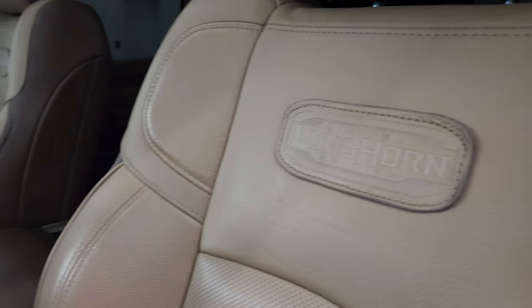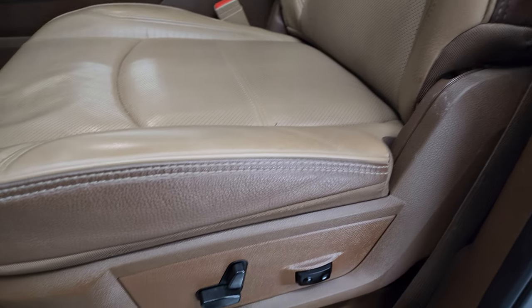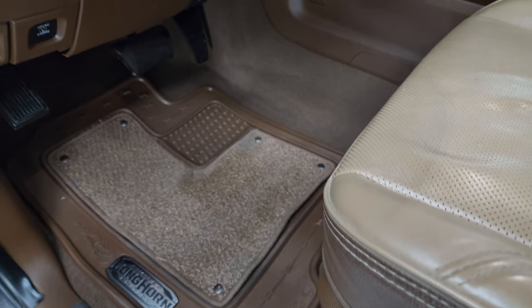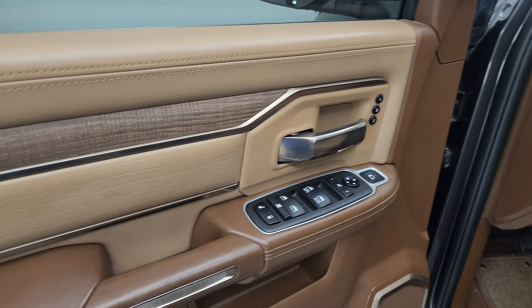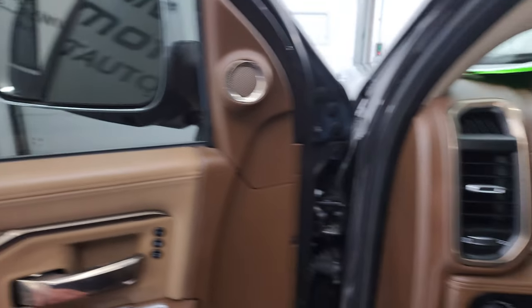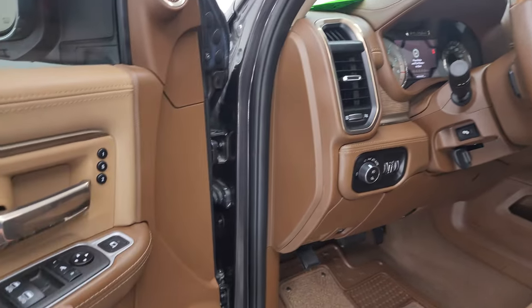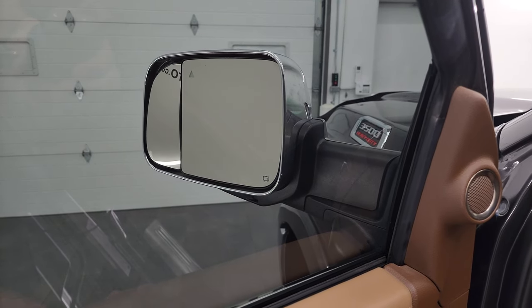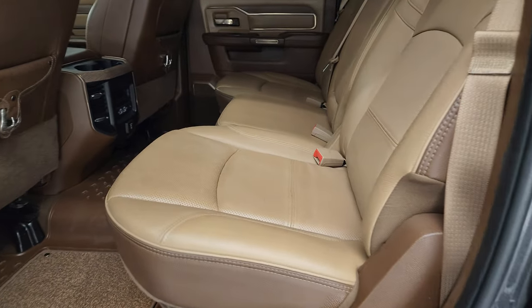Inside, the Laramie Longhorn package gives you the mountain brown two-tone leather interior. You get the Longhorn Limited patches stitched onto the backrest with the tan Rocky Mountain piping. Both front seats are heated and cooled. You also get factory all-weather floor mats, auto headlamps, power pedals, and really nice looking wood grain trim. The two-tone doors have power windows, locks, and mirrors — these mirrors do power fold in. You also get memory driver's seat and power blind spot mirrors, so you can control the passenger side blind spot mirror from the driver's seat.